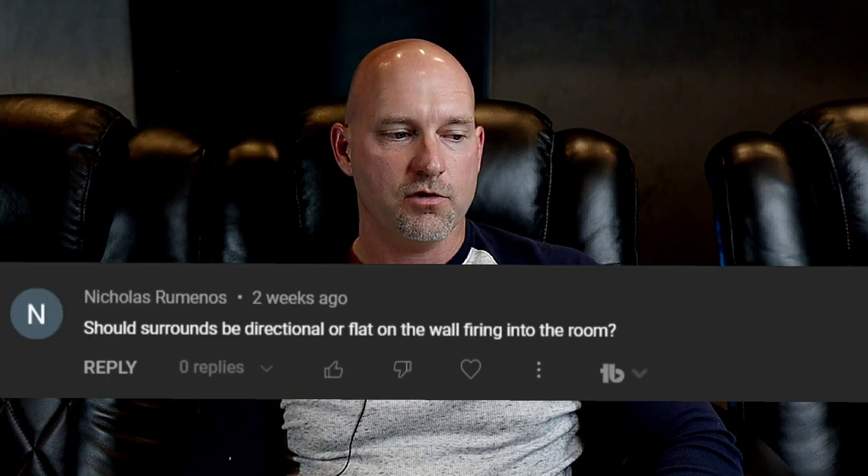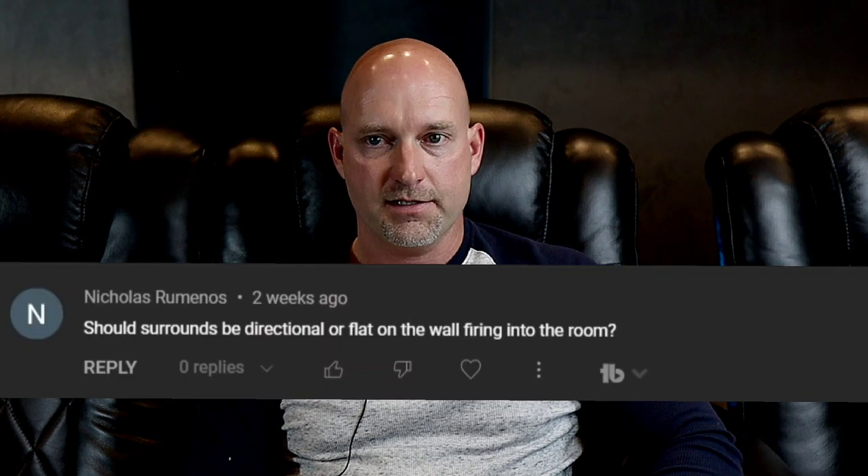Hey guys, welcome back to Home Theater Gurus. Today we've got a Q&A question from Nicholas. He says: should surrounds be directional or flat on the wall firing into the room? So he probably just means should surrounds be flat, or should you be aiming them at the main listening position?